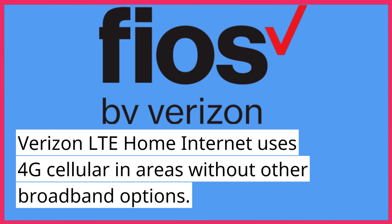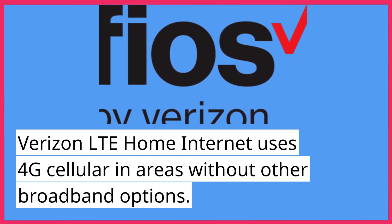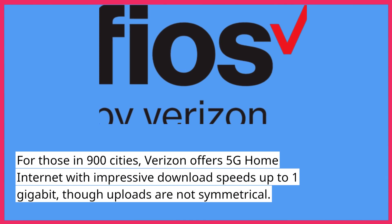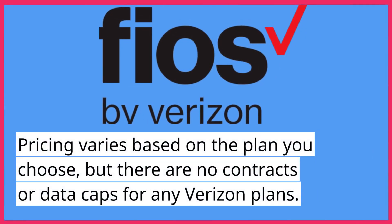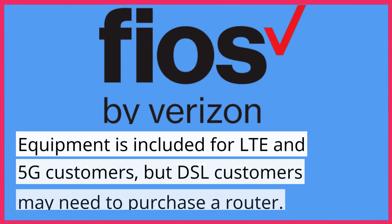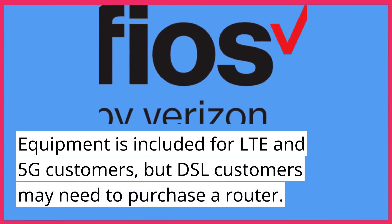Verizon LTE home internet uses 4G cellular in areas without other broadband options. For those in 900 cities, Verizon offers 5G home internet with impressive download speeds up to one gigabit, though uploads are not symmetrical. Pricing varies based on the plan you choose, but there are no contracts or data caps for any Verizon plans. Equipment is included for LTE and 5G customers, but DSL customers may need to purchase a router.